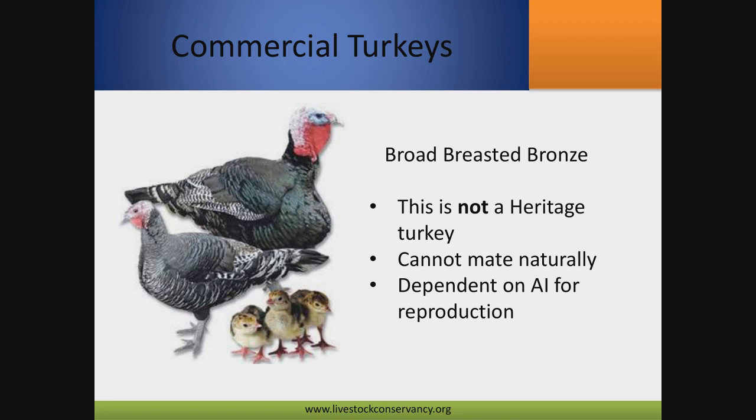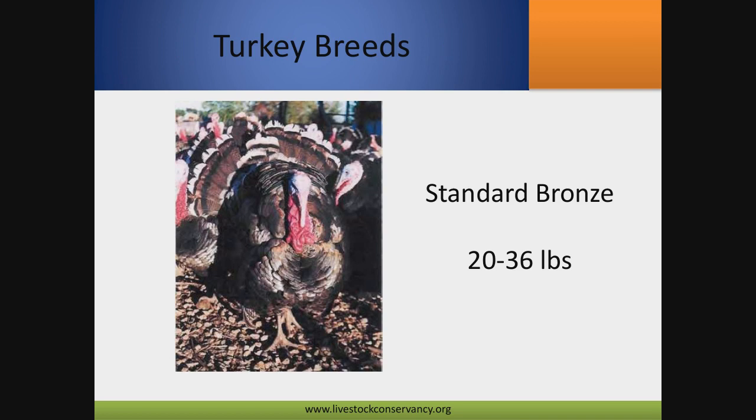Commercial turkeys are mostly the big white birds you see on commercial farms. Hatcheries are doing the same thing as with chickens — add a little bit of color to them and suddenly they're sold as 'heritage birds.' If you see turkeys, especially bronze ones with huge breasts and backs parallel to the ground, they're probably not a heritage bird. The thing with these animals is that like the white commercial birds, they still can't mate naturally and are completely dependent on artificial insemination for reproduction — so even though they're colored, they're still strictly a commercial bird.